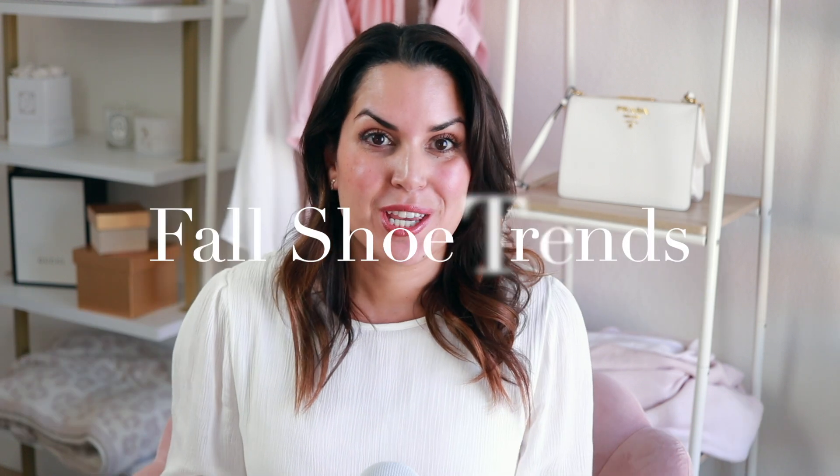Fall is here, friends, so let's talk all things fall shoe trends. If you are shopping for some new shoes this season or just want to know what's in style right now, keep watching. We're going to get right into it. As always, everything is going to be linked in the description box below, and there are chapters and links so if you're looking for a particular trend, you can skip to that.